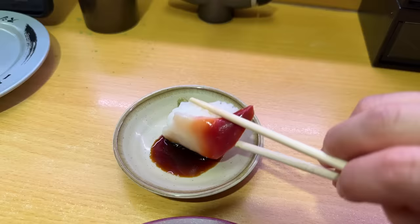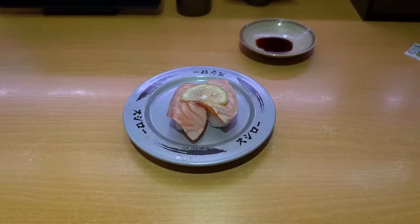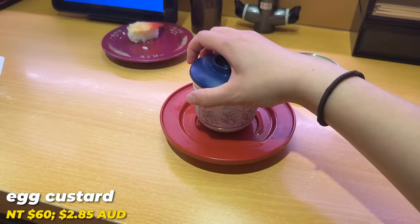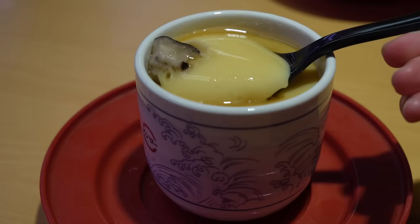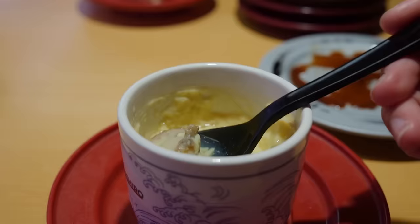I like that texture of surf clams. Salmon with a bit of lime on top — they've torched it a little bit and added some salt, so it has that charred flavor. I also got an egg. This egg is really good — very smooth, silky, custardy, and jiggly. There's a little mushroom and some little goodies in there as well.